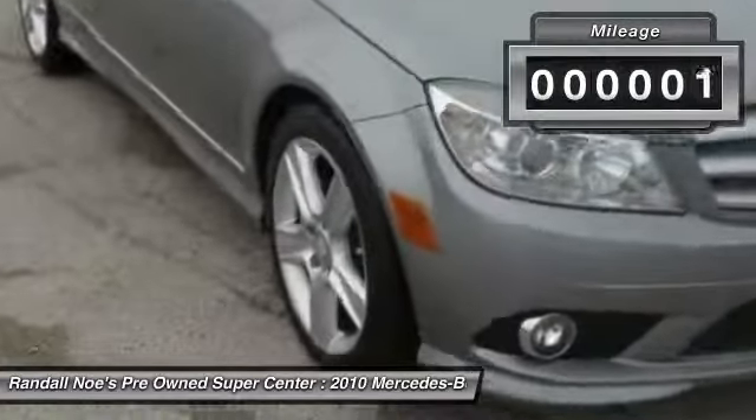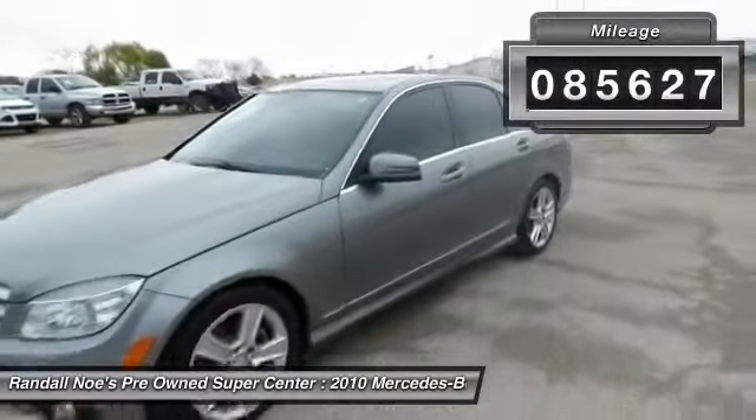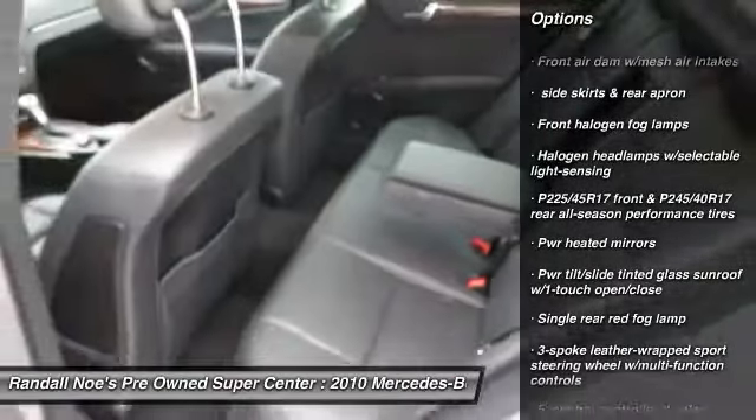This vehicle has less than 90,000 miles. Here are some of this vehicle's great options: anti-theft security system, cruise control, rear defroster, side airbag system, power windows, clock.